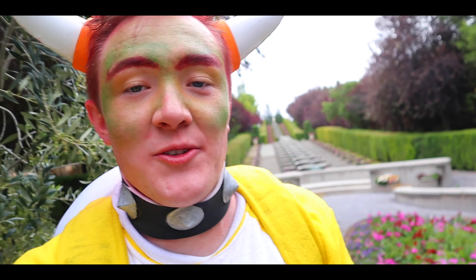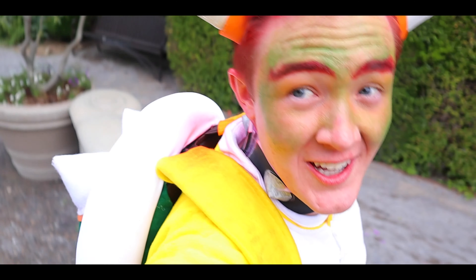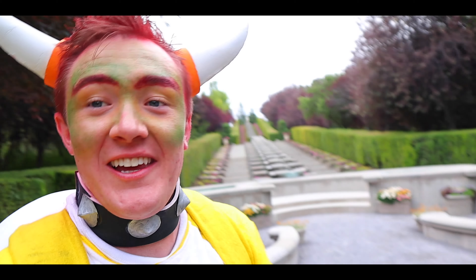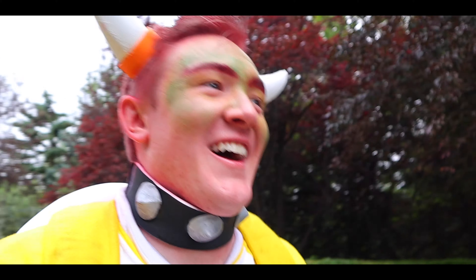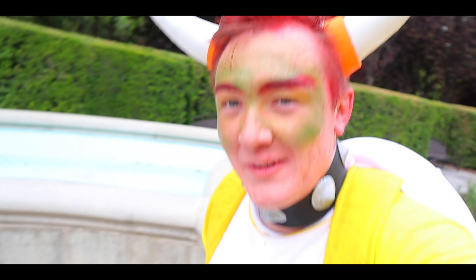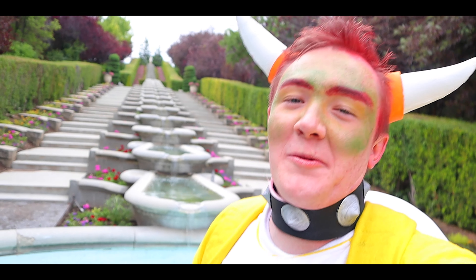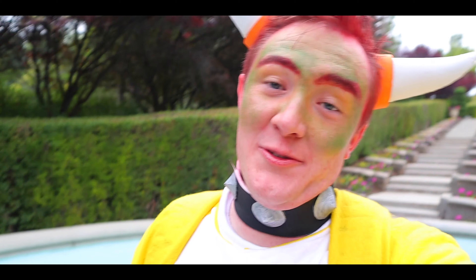Still running around the park doing all this fun parkour stuff dressed as Bowser with a giant shell, but we just stumbled upon this — it's a huge fountain with steps and it's super pretty. My hair looks insane; I cannot believe I have red hair. But look at this — just came across this in the park while we were filming, so definitely come here when you're not doing Bowser parkour.